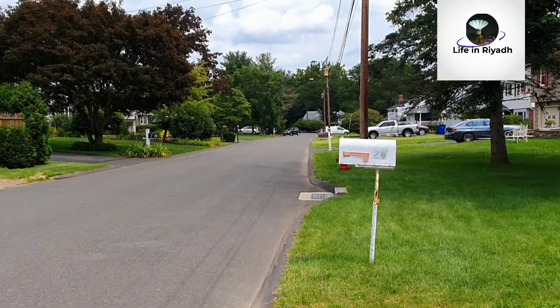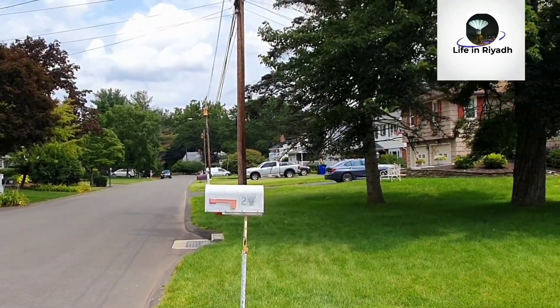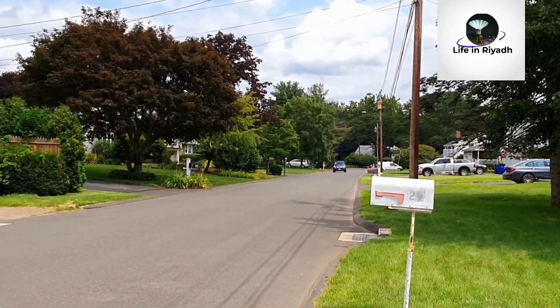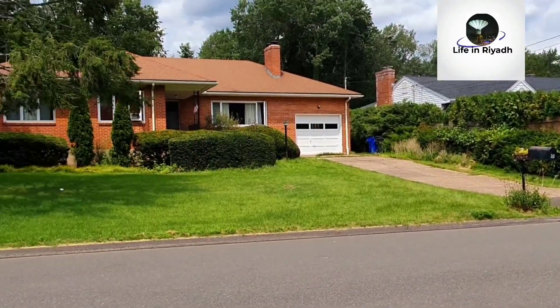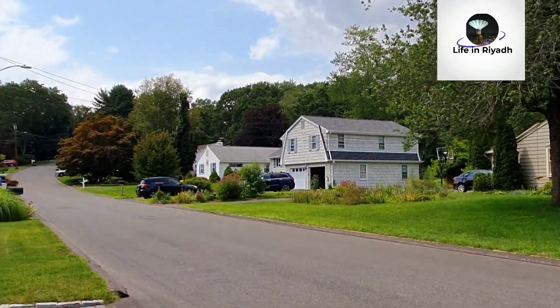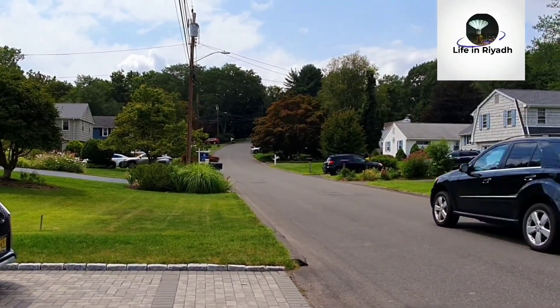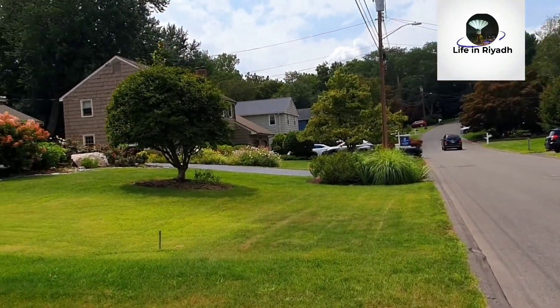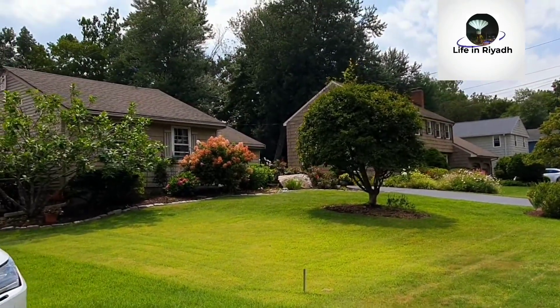It's a beautiful small town and I'm standing in front of a beautiful house. My cousins live here, and that's why I'm showing you — I have a chance to show you this beautiful town. You will find houses like this here; it's totally different than New York and big cities.